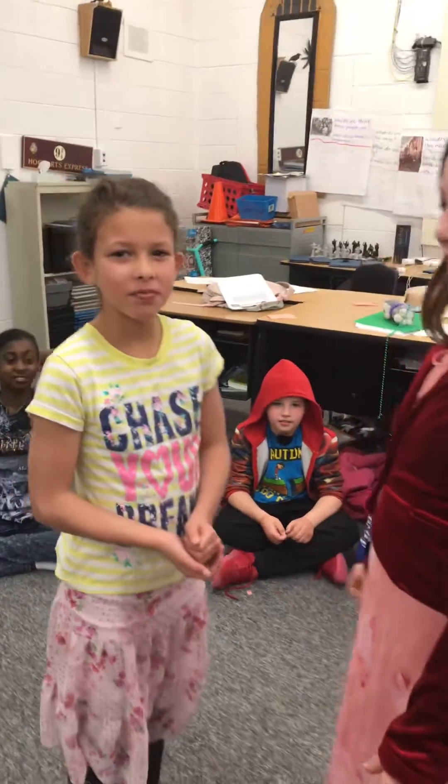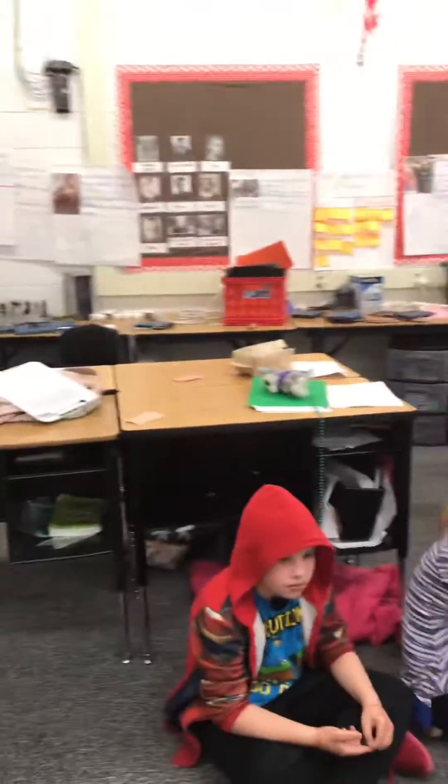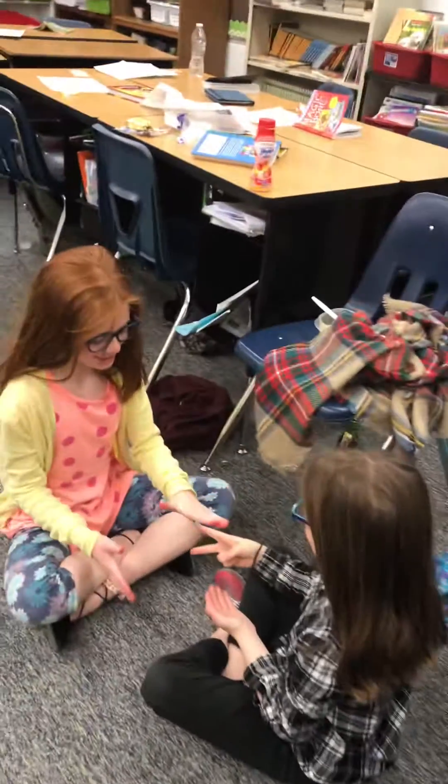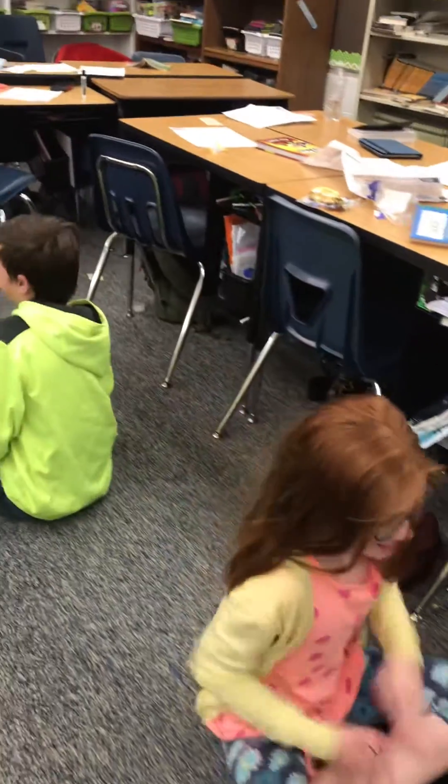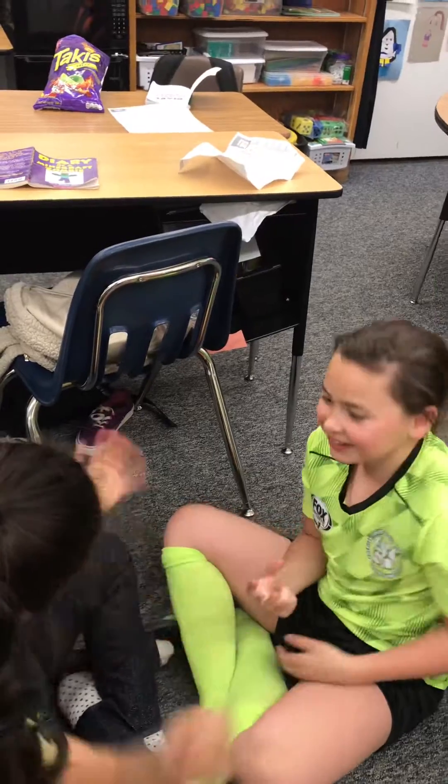So this is a fun brain break that you can use with your whole class. So class, can you guys start? Rock, paper, scissors, math — zero. Yeah!